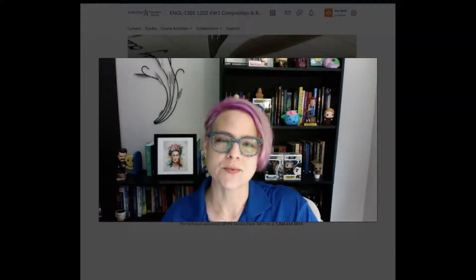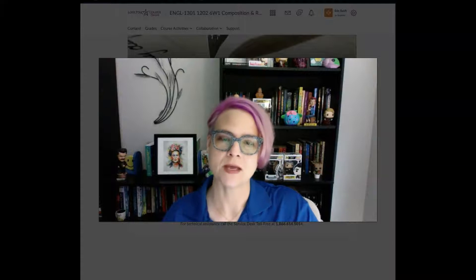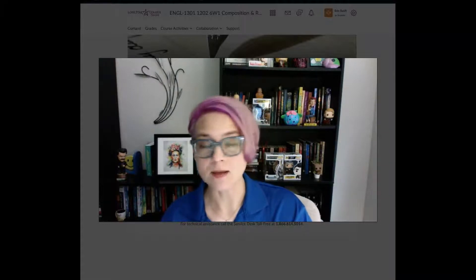Hi everyone in 1301, this is Dr. E, and I'm here with your week 1 instructional video. At this point you should have taken some time to work through the video that covers D2L and where to go and what to do there, as well as the video that goes over the syllabus and all the different things to expect in the course and how to use that as a tool or resource for you.